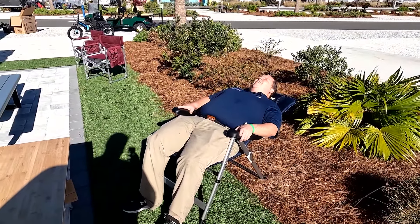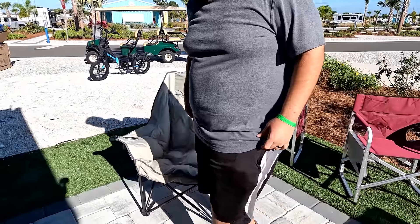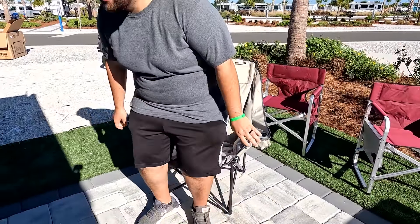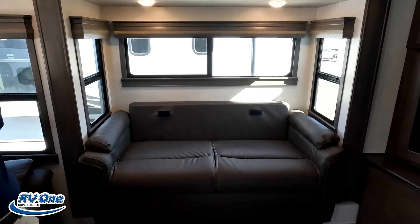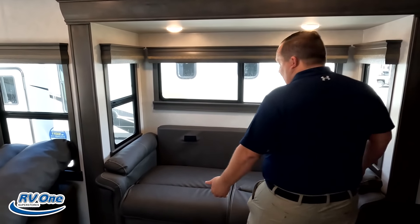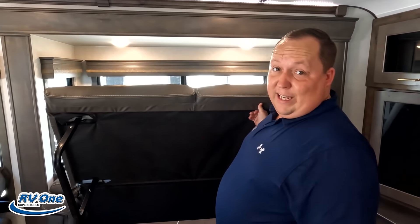Did you know Lippert does so much more than axles and chassis? They make a whole range of RV lifestyle aftermarket products. The first is the popular zero gravity chair — you can lean all the way back and feel like you're in space. Then there's the traditional fold-up chair where you can lock the back into your favorite position. And finally, the Big Bear chair — great for bigger guys or anyone wanting an extra large chair. Links to pick these up are down below. Thank you to Lippert for sponsoring this video.